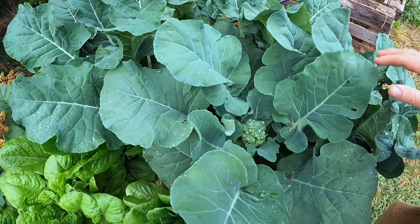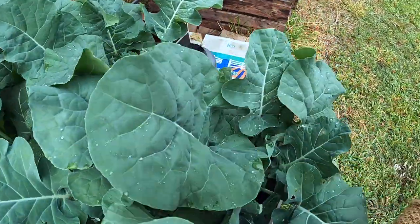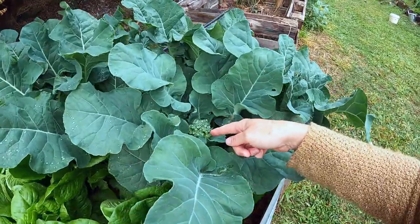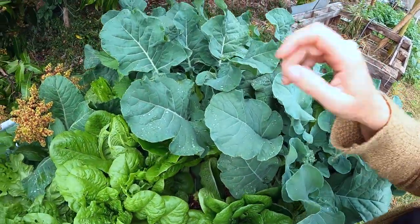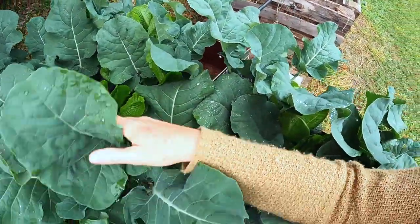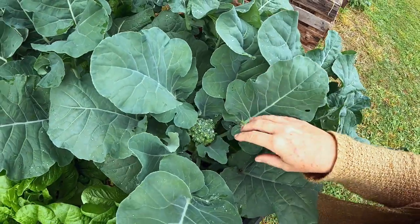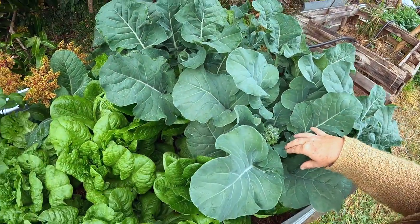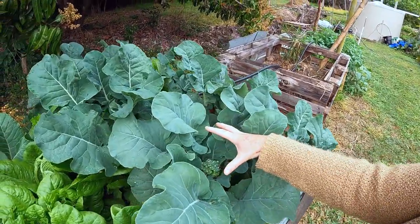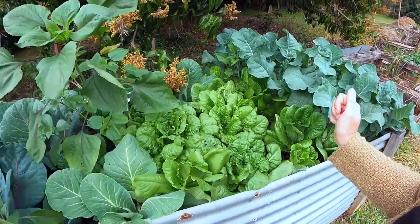I have some baby broccoli here — getting little baby broccolies down the side, which is pretty cool. But to be honest, I don't think I will grow these again, because that's a fair bit of space for a few tiny bits of broccoli. It's always nice to try a variety and see whether it's worth it — a little bit of a novelty. That actually looks quite cute. But we would cook that up and eat it all in one sitting, so if I can get a big head of broccoli, I'm going to prefer that.